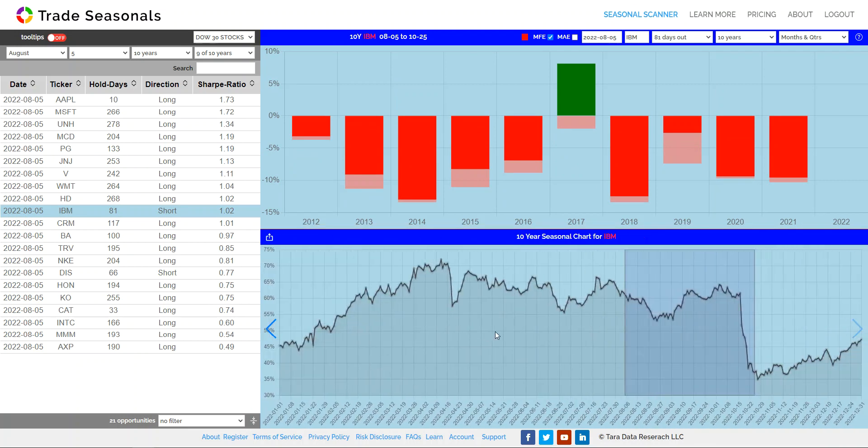This is another great opportunity on IBM, but it's on the downside. Do you see this major drop? This major drop is pretty consistent — it's been 9 out of the last 10 years.